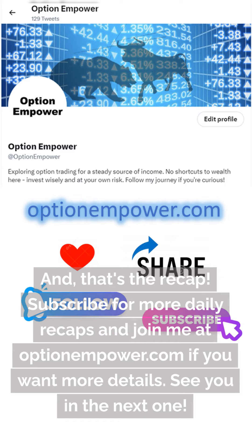Subscribe for more daily recaps and join me at optionempower.com if you want more details. See you in the next one.